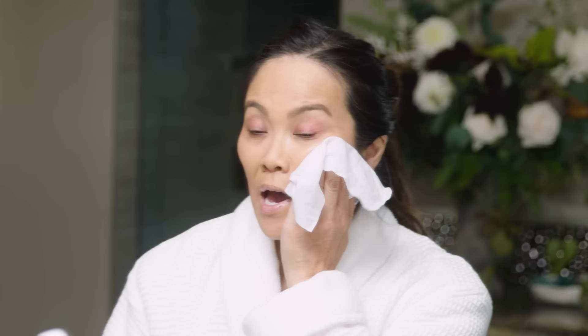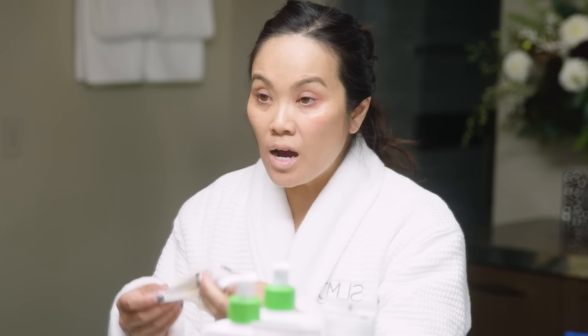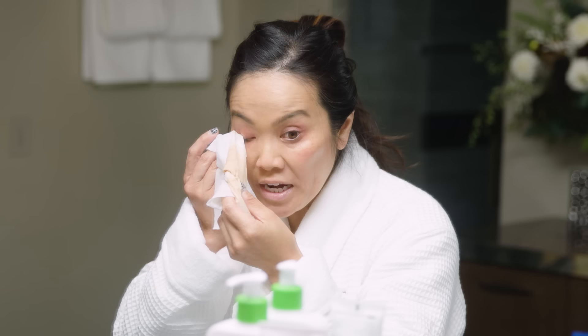The next step is using my SLMD cleansing wipes. These are my favorite wipes, and I also dab at my face to get off the excess makeup. I don't rub because I'm more prone to getting rashes or irritation. When you rub, you get more wrinkles because it changes your skin and makes you look more wrinkled and older. Even a washcloth is going to create micro tears. So you just need to be gentle.